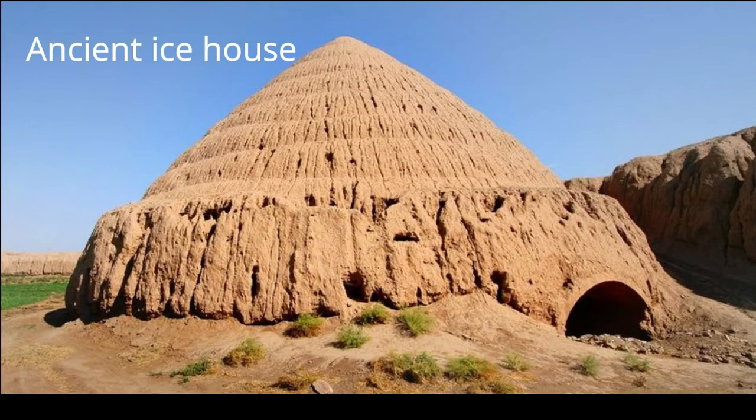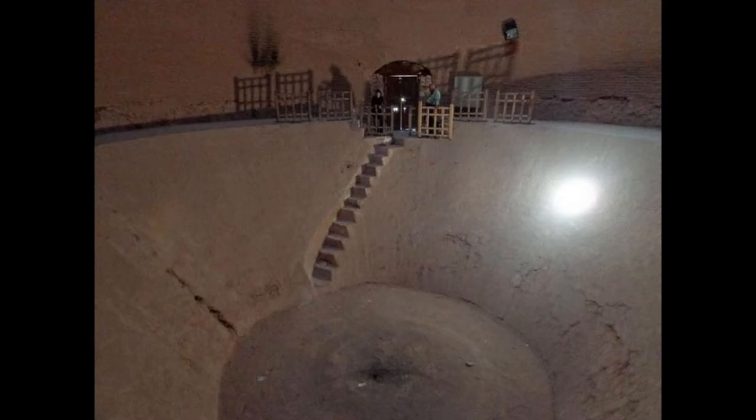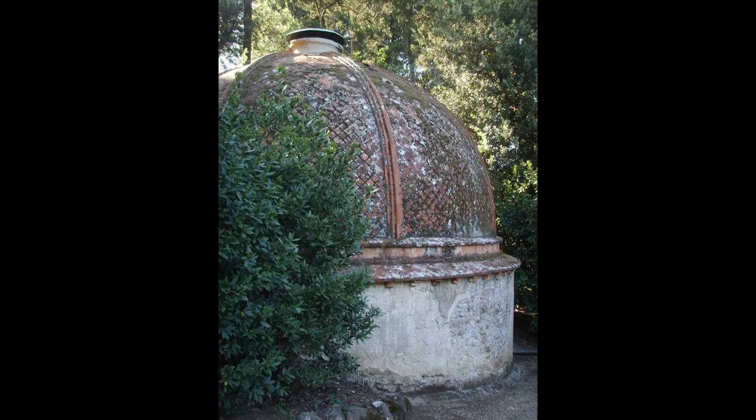Later, buildings called ice houses or ice pits built upon the idea of the yekchal. They were cooled by an underground pit full of ice, with a larger above-ground building covering the pit. Ice houses were very common by the 1800s, and this is also when ice delivery became commonplace.